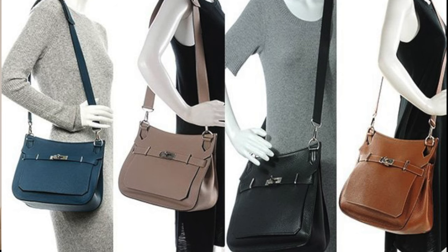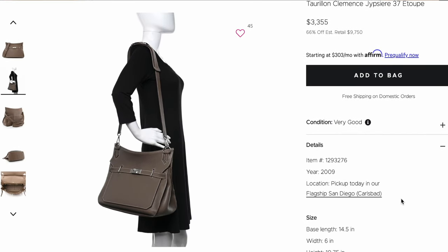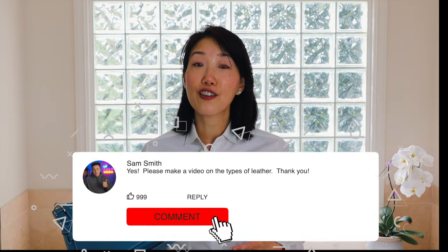The original Gypsy Air comes in four sizes: 28, 31, 34, and 37 centimeters in width. Of course, it comes in all the different types of leather and colors that Hermes has to offer. If you haven't already, please check out my video on the best colors to invest in when buying a Hermes bag — I'll link it right here. And please leave a comment below if you're interested in learning more about the different leathers in Hermes's collection.